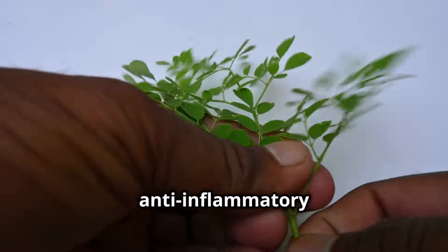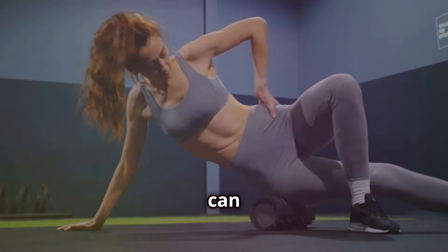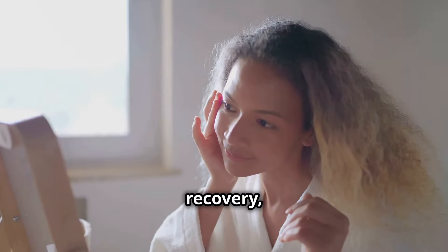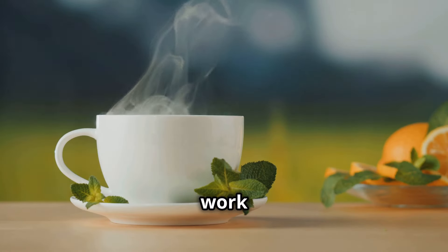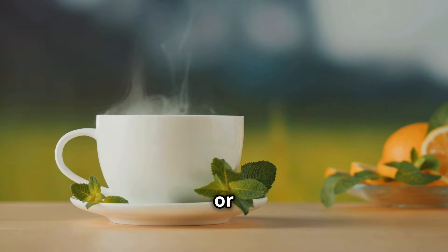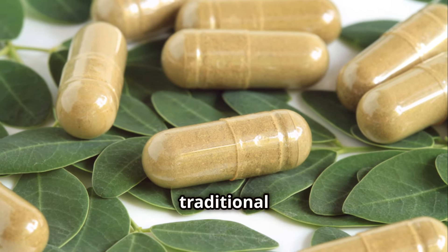Second, Moringa has powerful anti-inflammatory properties. It contains compounds that help reduce inflammation in the body, which can relieve joint pain, boost recovery, and even help with skin health. A cup of Moringa tea daily can work wonders if you have soreness or stiffness. It's natural pain relief and a great alternative to traditional anti-inflammatories.